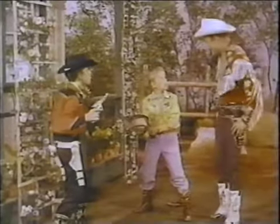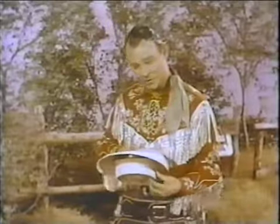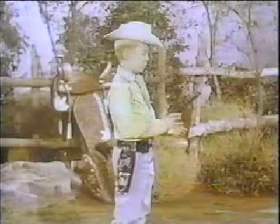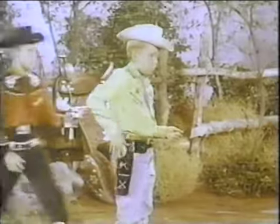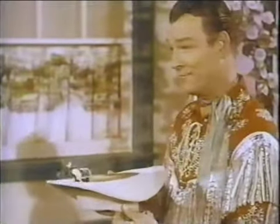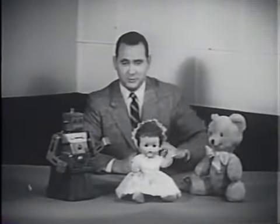Hi, partner. Roy Rogers here. That's a pretty tricky hat, isn't it? Partners, how would you like to surprise your pals like that? Well, you can with my new Roy Rogers Quickshooter Hat — it's by Ideal. Just press this secret button right here, and a replica of an authentic Western pistol pops out and fires. It's your secret weapon, even when they think you're unarmed. Get Ideal's new Roy Rogers Quickshooter Hat at your favorite store today, and you'll always be ready for anything.